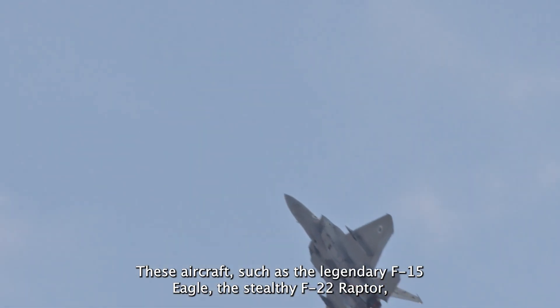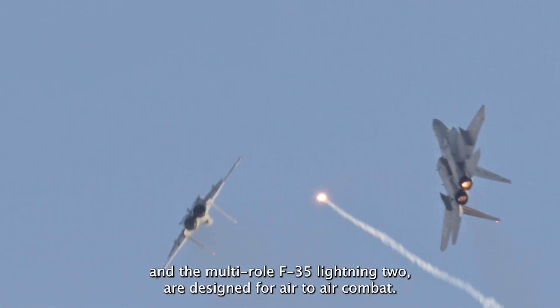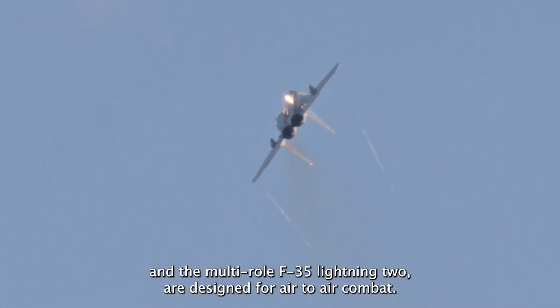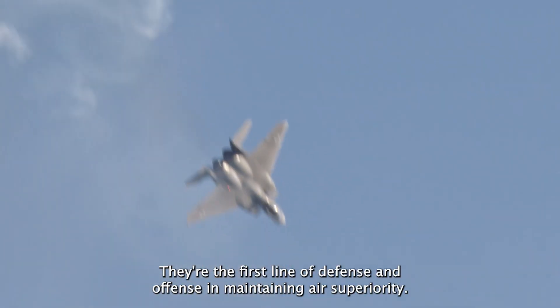F stands for Fighter. These aircraft, such as the legendary F-15 Eagle, the stealthy F-22 Raptor, and the multi-role F-35 Lightning II, are designed for air-to-air combat. They're the first line of defense and offense in maintaining air superiority.